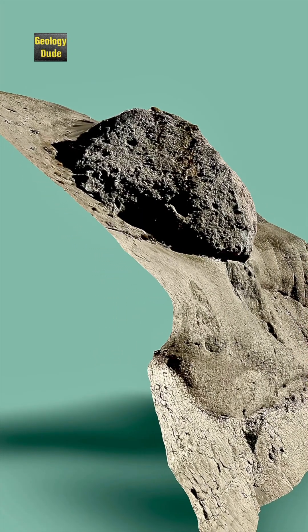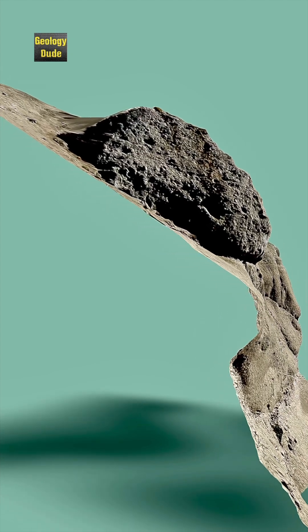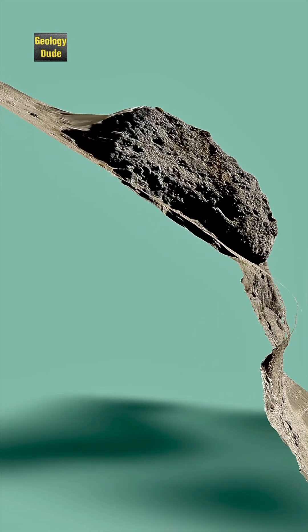However, part of the boulder remains buried within the slope of the valley wall. Think of the amount of energy needed for a mudflow to move a boulder that size.